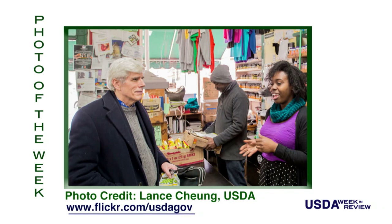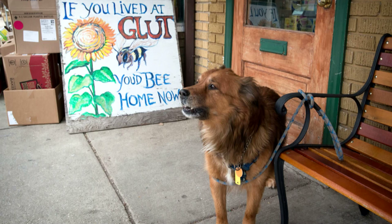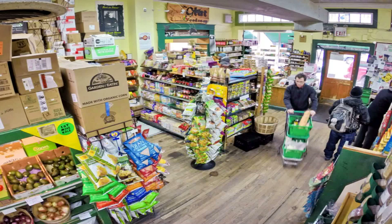USDA Rural Development Co-operative Programs Rural Sociologist Dr. Thomas W. Gray makes a purchase and listens to GLUT Collective member Shantrese Martin talk about the dynamics of this worker-owner store serving the Mount Rainier, Maryland community. Its motto is 'still cheap, still funky.' GLUT is a collective managed and operated by its workers, and it supports local and/or organic enterprises whenever possible.